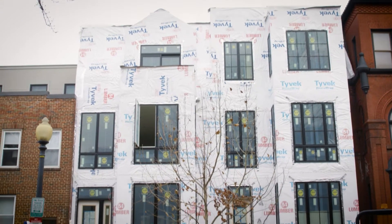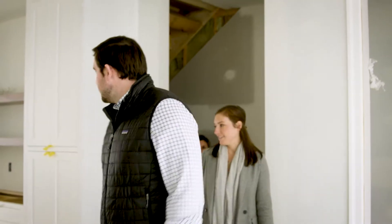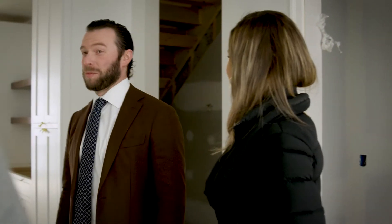I'm so excited to get a sneak peek at the progress here. We're at 467 and 469 M Street, Northwest Washington, D.C. This is amazing! We haven't been here for a while. I mean, last time we were here, it was framing and insulation. This is incredible.